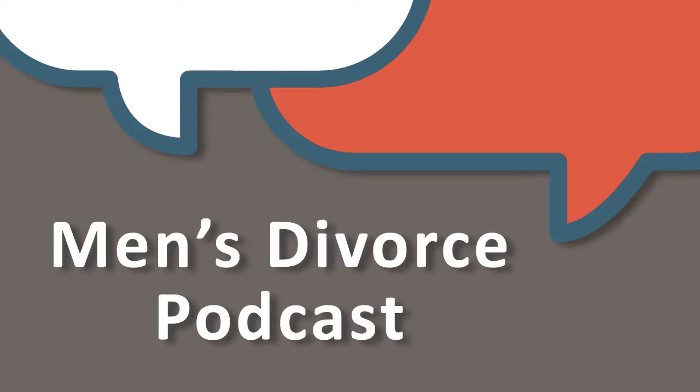Welcome to the Men's Divorce Podcast, presented by the domestic litigation firm Cordell & Cordell, a partner men can count on. Here's your host, managing partner and CEO of Cordell & Cordell, Scott Trout.